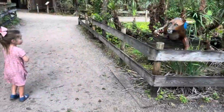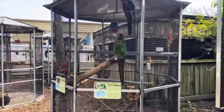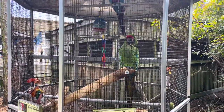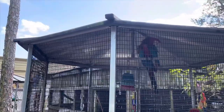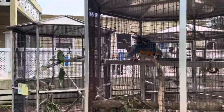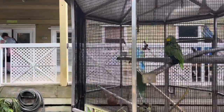Look, Vivian — parrots! Wow, look — it's a parrot! This is a military macaw. Daddy, it's so loud! There's a green-winged macaw at the top, and a blue and gold macaw, and an Amazon parrot.